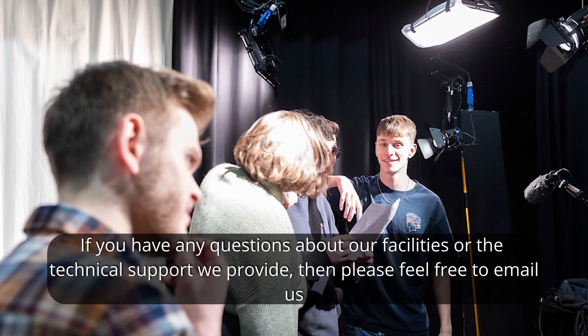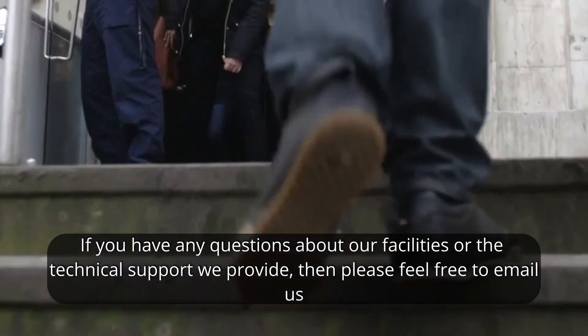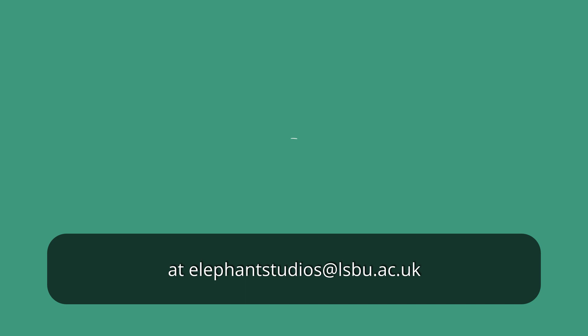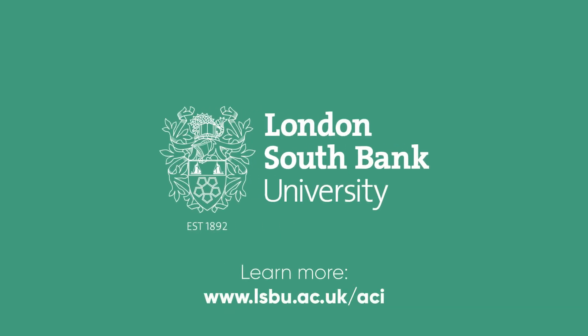If you have any questions about our facilities or the technical support we provide, please feel free to email us at elephantstudios@lsbu.ac.uk. We look forward to seeing you soon.